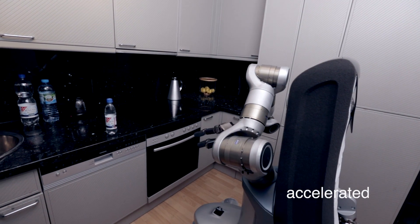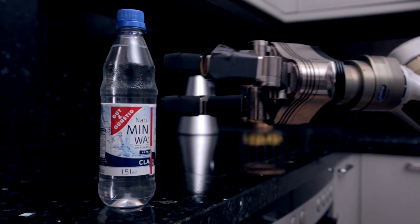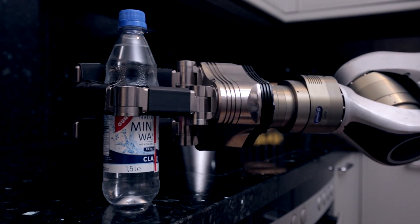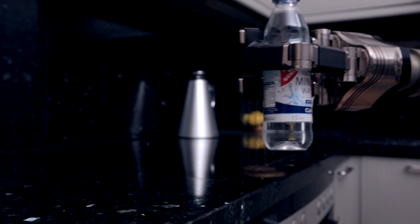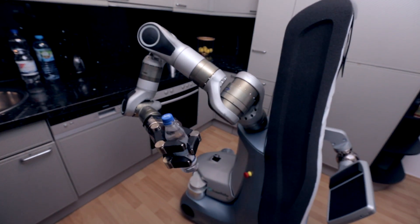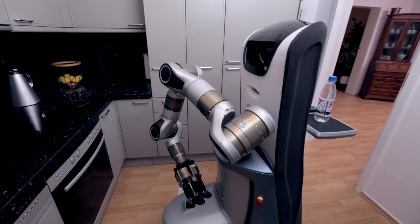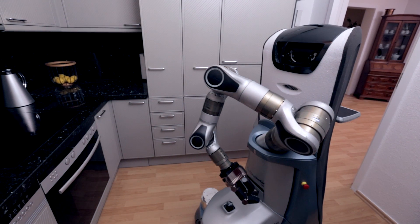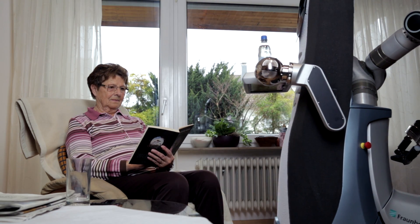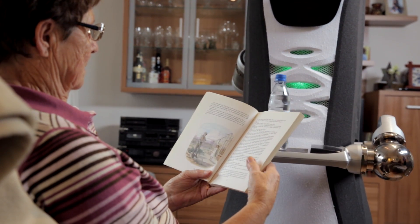It can then grasp the bottle with its robotic arm. Using its tray, back in the living room, KeroBot safely and intuitively serves the drink the lady has ordered.